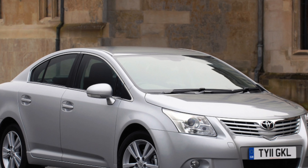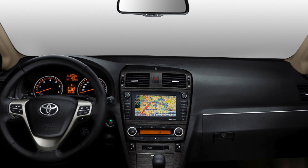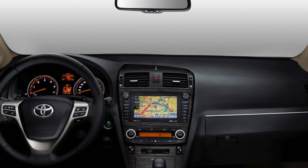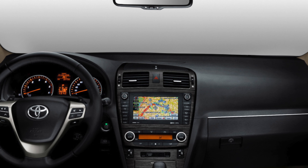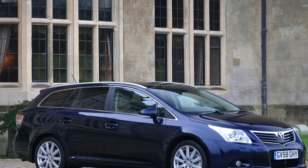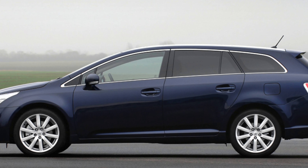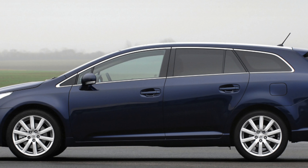The Volkswagen Passat is much classier than the Avensis and doesn't have an interior filled with cheap plastics. It really does have the feel of a more upmarket model, even if it doesn't quite have the same aspirational pull of BMW or Audi.